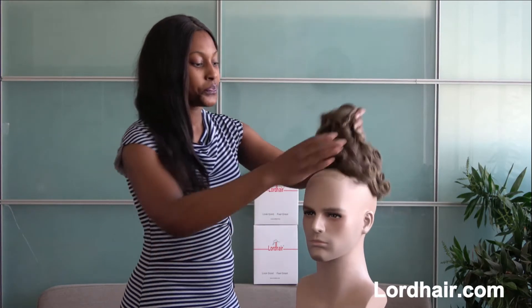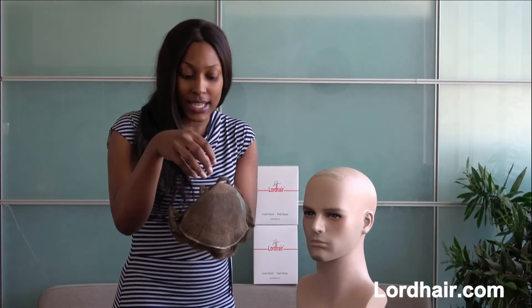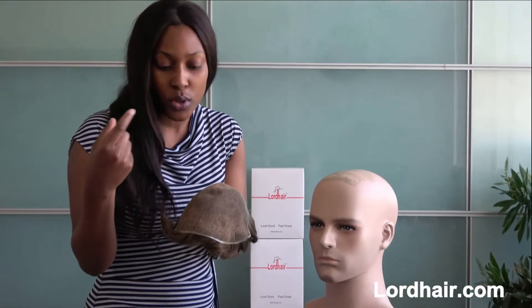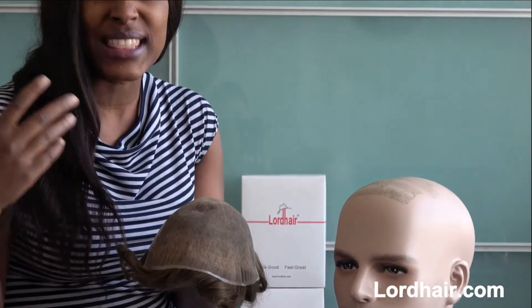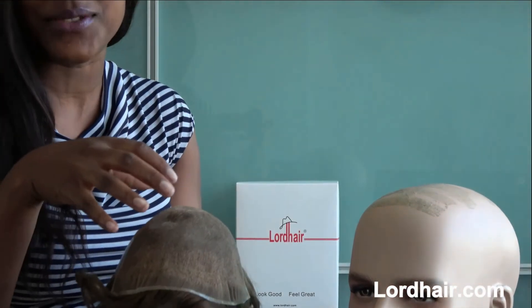The Q6 is designed for men with thinning hair. It has French lace in the front and at the crown area. This helps the Q6 to be breathable, to be light, to be undetectable — and the list goes on, because we all know that French lace has so many advantages.